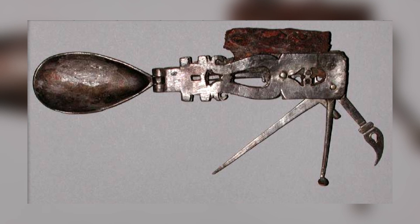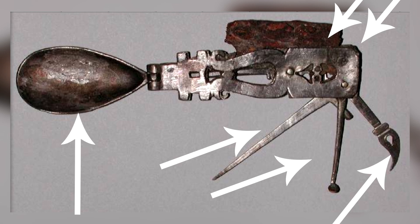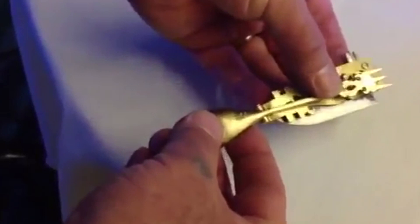This Roman multitool has a spoon, a fork, a knife, a spike, a spatula, and a small toothpick. It was made of silver, except for the blade which was iron. It was discovered in the Mediterranean area in the late 1980s and is believed to have belonged to a wealthy traveler.